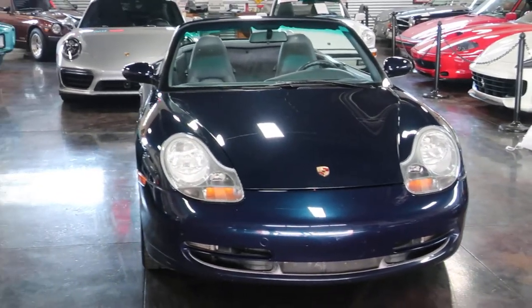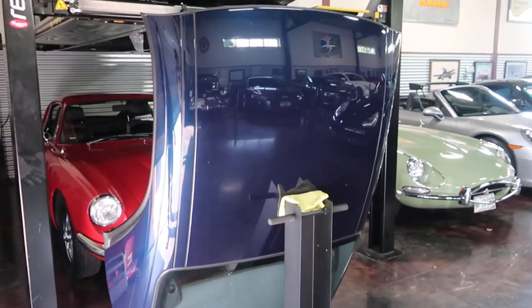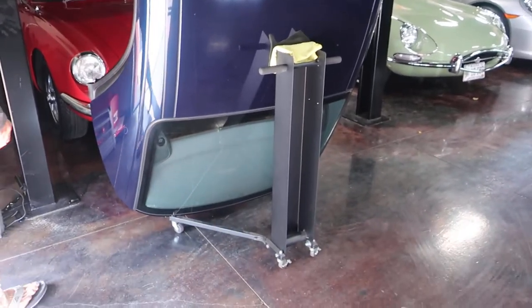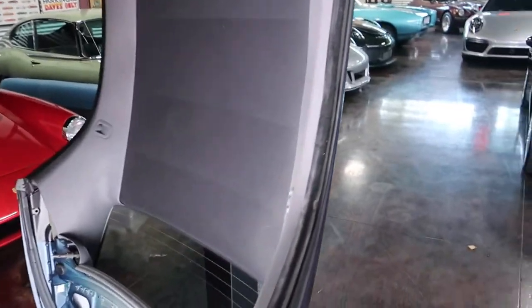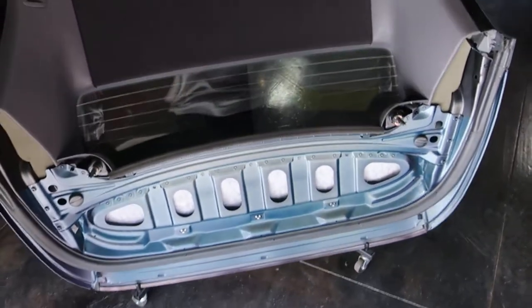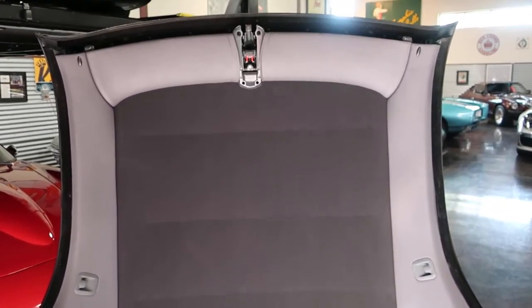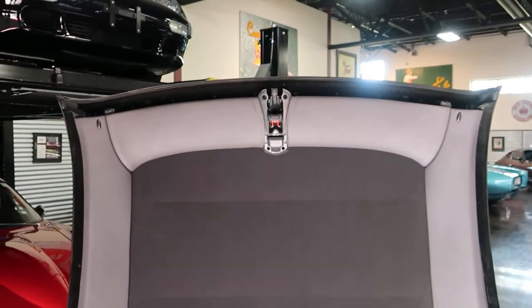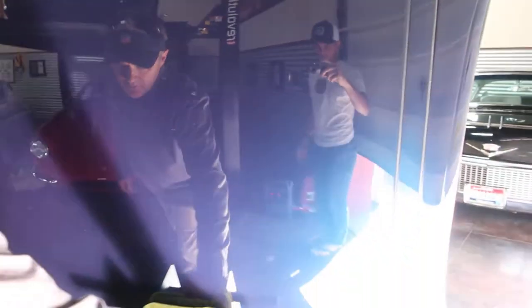It does come with a hardtop because in '99 they all came with hardtops. After '99 it became an option, so a lot of people opted out, which makes sense with a power convertible top. But having the hardtop really makes this into a solid three-season car. We'll show you the soft top operation as well — the fabric is in really good condition, and the paint is nice and tight.